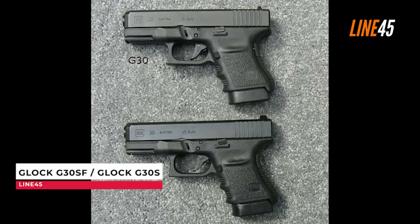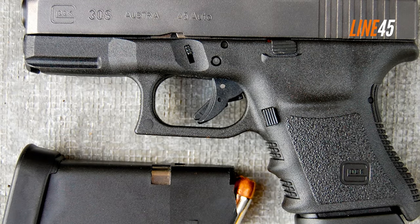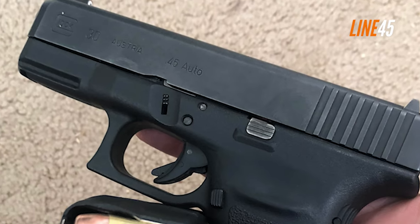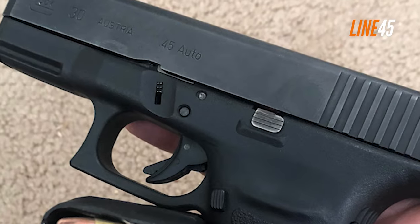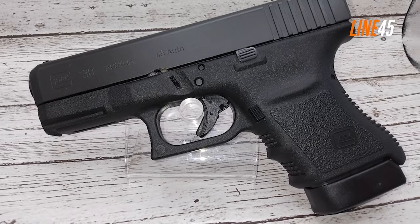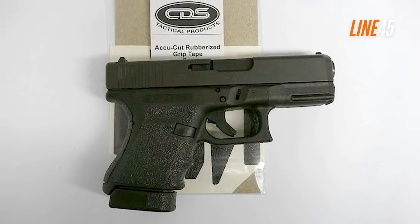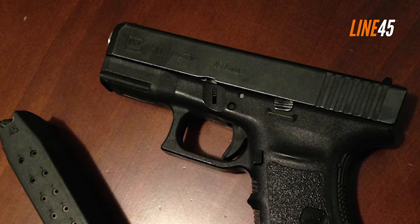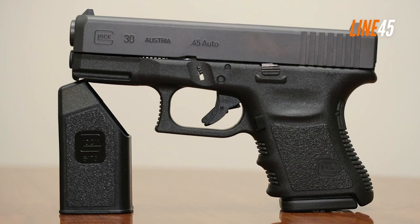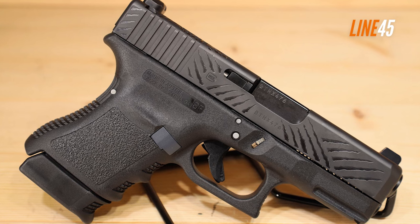Technically speaking, the Glock G30SF has the same features and capabilities as the Glock 30; however, it is offered in a more compact construction. The SF in its name stands for small frame. The grip of the Glock 30 is already small, so you should expect that this gun's grip is a lot shorter. The biggest advantage of the G30SF is everyday carry comfort — if you're looking for a gun that you can bring anywhere conveniently, the G30SF is a perfect choice.